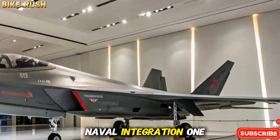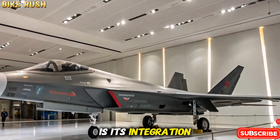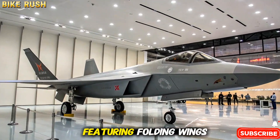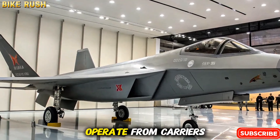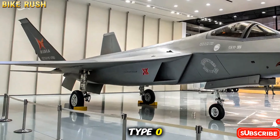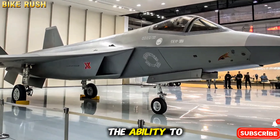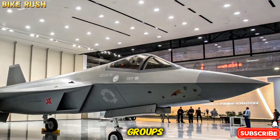Naval Integration. One of the most significant roles of the J-35 is its integration with China's growing aircraft carrier fleet. The navalized variant, featuring folding wings and reinforced landing gear, is expected to operate from carriers such as the Type 003 Fujian. This gives China the ability to project power far from its shores, rivaling the U.S. Navy's carrier strike groups.